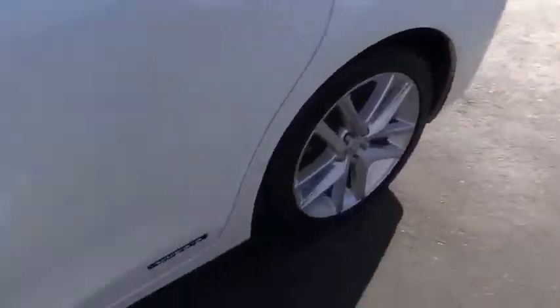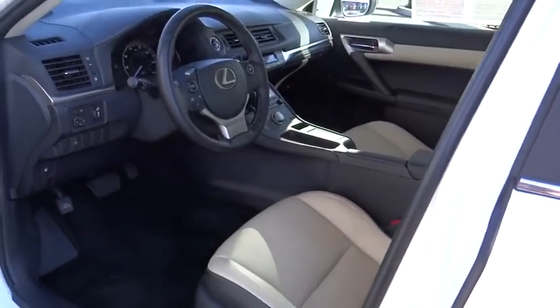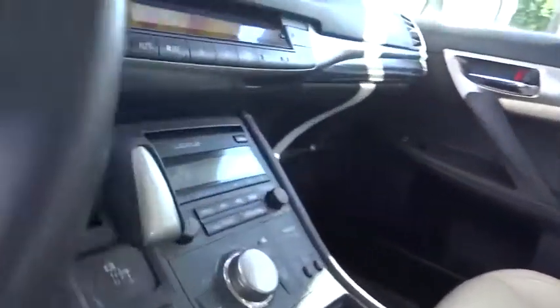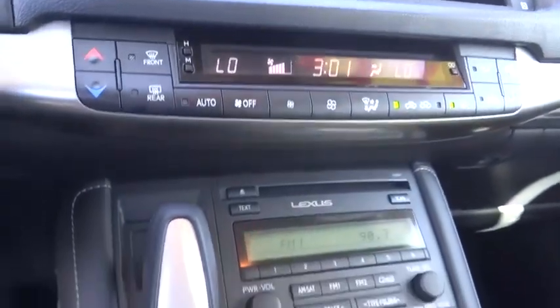Power windows, rear window defroster, trip computer, CD player, remote keyless entry, overhead console, tachometer, panic alarm, brake assist, power driver's seat, rear window wiper.